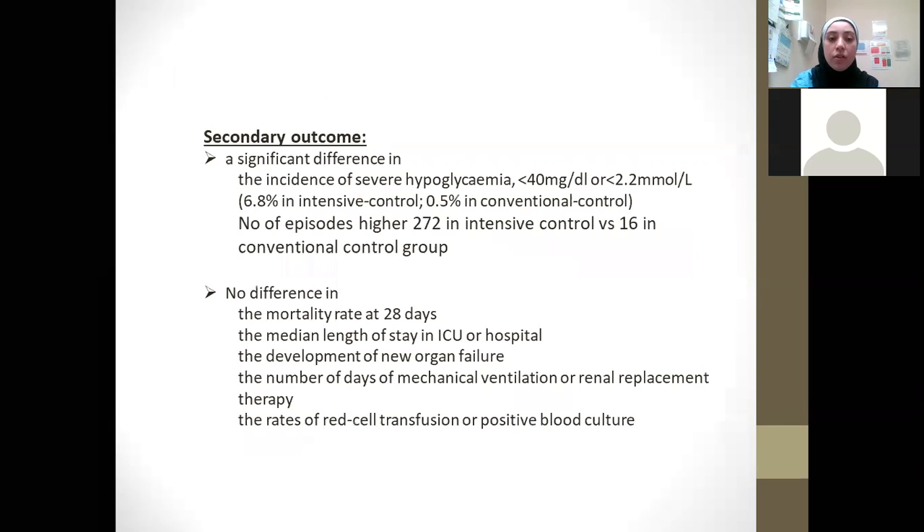The secondary outcomes showed a significant difference in the incidence of severe hypoglycemia, with many more cases in the intensive control group — 272 compared to 16 in the conventional group. However, there was no significant difference in mortality at 28 days, median length of stay, development of new organ failure, days of mechanical ventilation or renal replacement therapy, or rates of red cell transfusion or positive blood cultures.